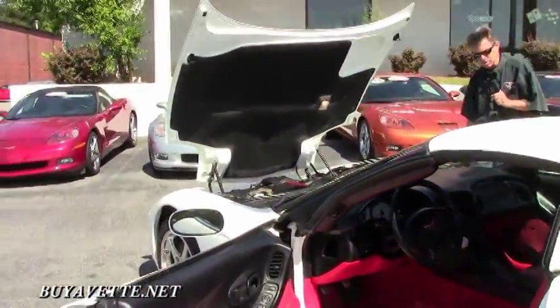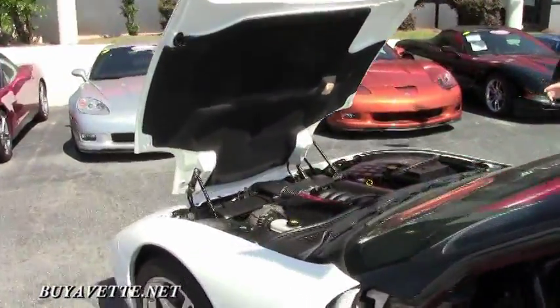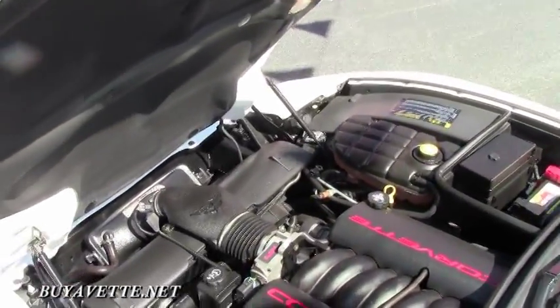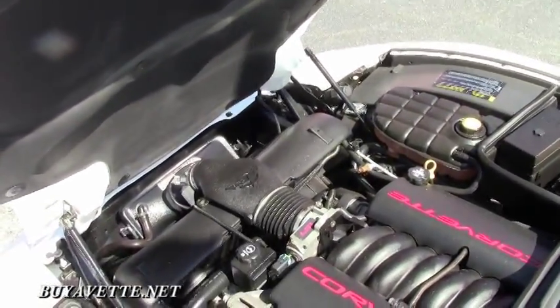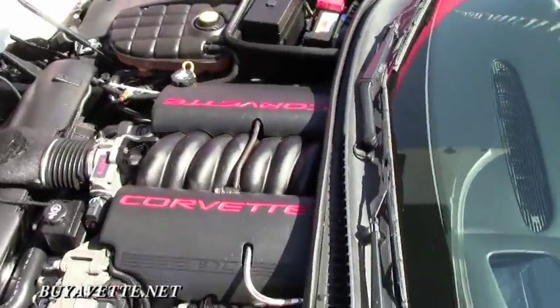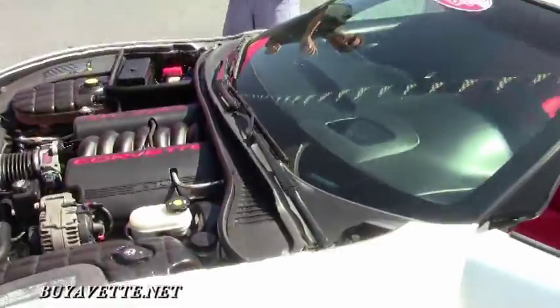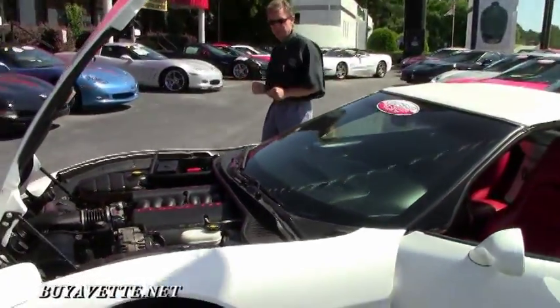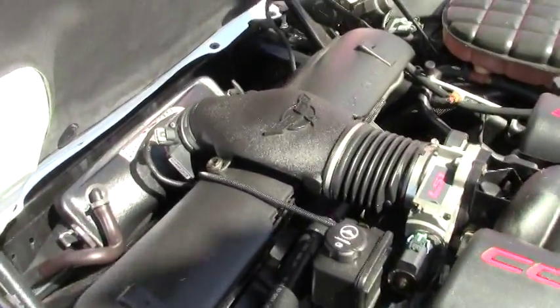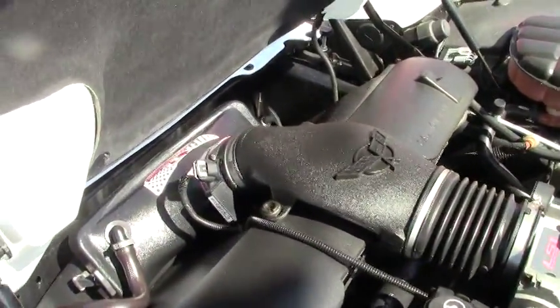If there's a car that you're really looking for and you have not been able to find it, contact me direct — David, call me at 404-944-7300. I'll go out and locate the exact car you want. As we look up underneath the hood, great gas mileage. This is the LS1 Corvette engine — 355 horsepower.